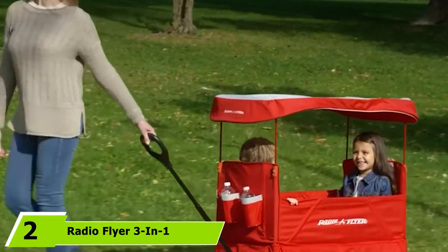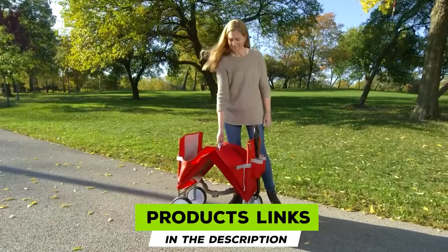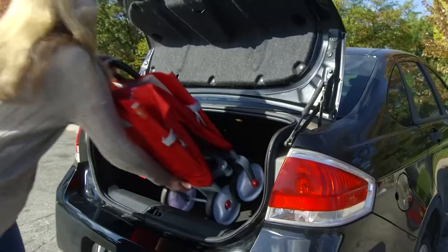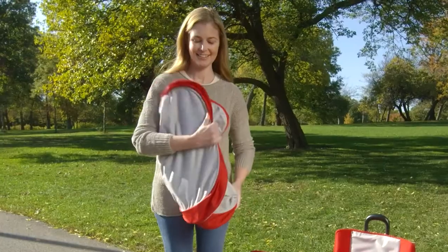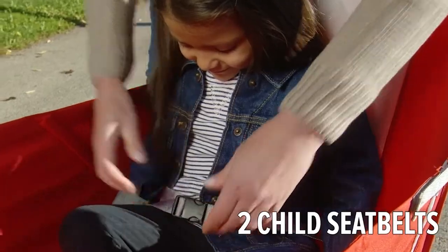Moving on to number two: the Radio Flyer 3-in-1 Easy Fold Wagon. Radio Flyer's 3-in-1 Easy Fold Wagon is truly one-of-a-kind. It is a full-size wagon with a canopy that fits kids really well. With three different modes — bench seating, kids riding, and flatbed hauling — this folding wagon stands out from regular folding wagons. The UV-blocking canopy provides sun protection to protect your kids from the heat.